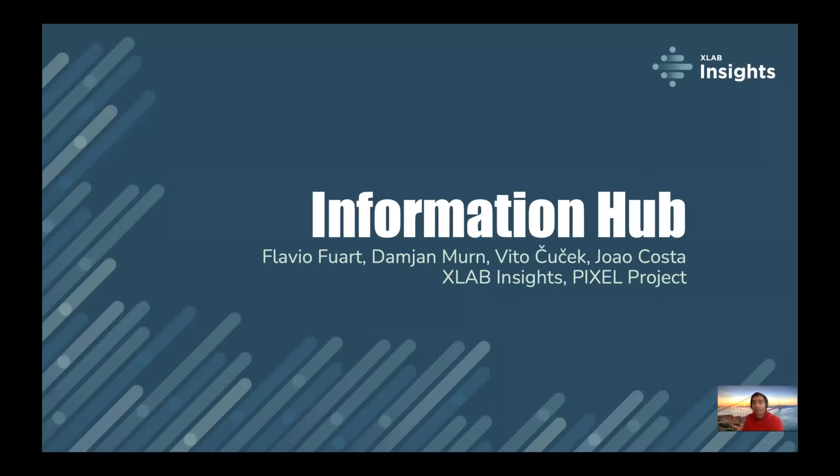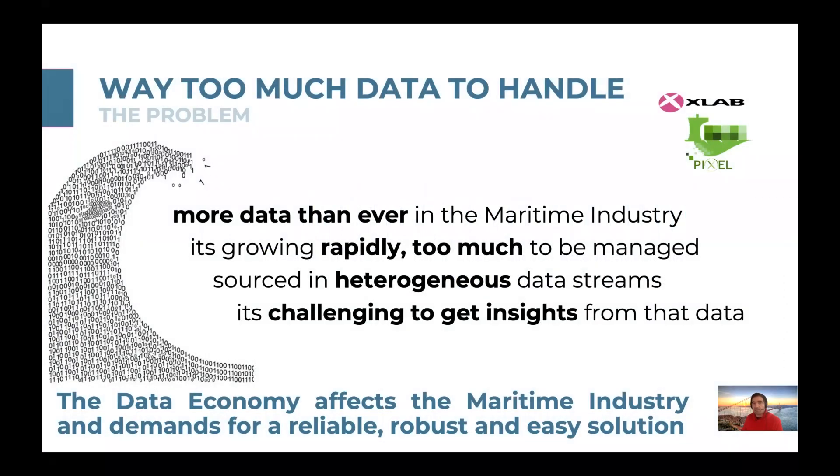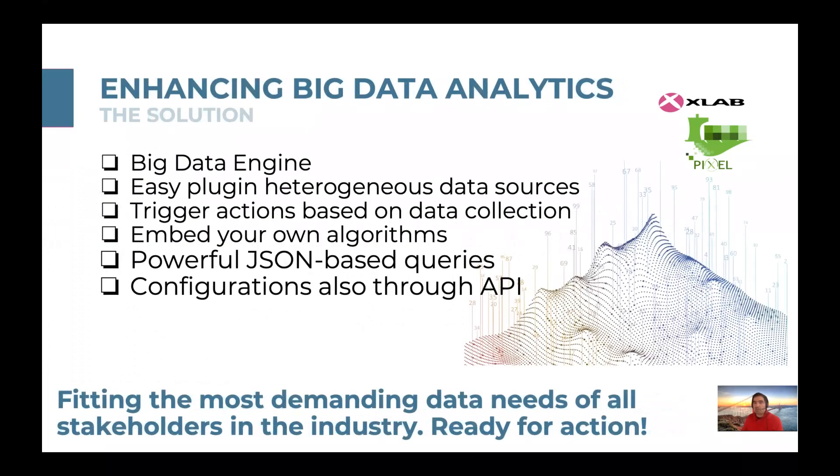The PIXEL Information Hub was built to solve one of the most important problems the maritime industry is facing in its transition to the port of the future. There is much more data than we can handle, and it comes in various data types, frequency, amount, and complexity. In the era of big data, it needs to be useful and meaningful in order to be valuable. The PIXEL Information Hub is a big data engine that tries to solve this problem.